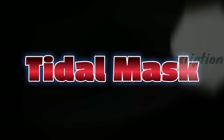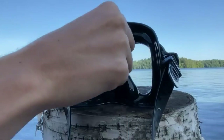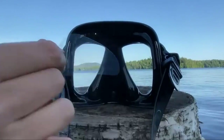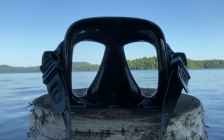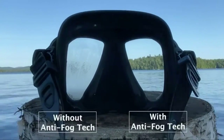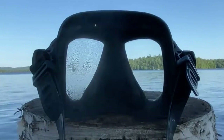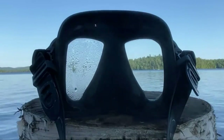Number 5 on the list is the Tidal Mask. The Tidal Mask is new to the market. The ProShot team has been developing this anti-fog technology for the past few years. It is manufactured with the highest quality silicone and tempered glass possible to ensure longevity and durability.